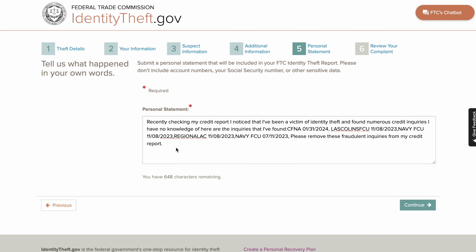Here's what I put when I'm getting these inquiries wiped: 'Upon recently checking my credit report, I noticed that I've been a victim of identity theft and found numerous credit inquiries that I have no knowledge of. Here are the inquiries that I found.' Then list the inquiry name, put the date, and put a comma to separate them. Do this for as many inquiries as you have. You only have 1,000 characters — it's at 648 remaining. At the end put: 'Please remove these fraudulent inquiries from my credit report.' That's literally it.